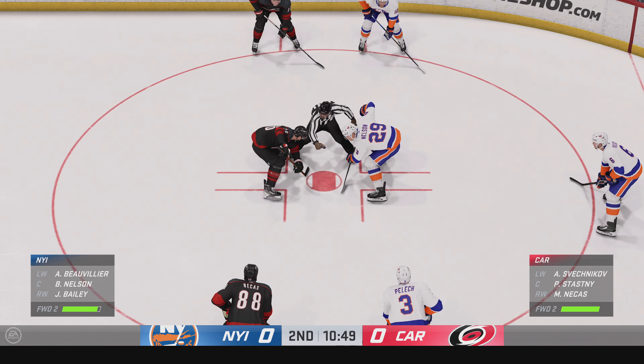Moments away from the faceoff — let's get back to the action. There's the horn. Two down, one more to go. Both teams will get a chance to catch their breath and get ready for a big third period next.